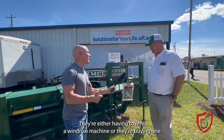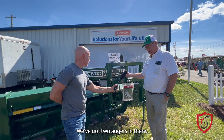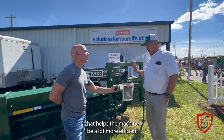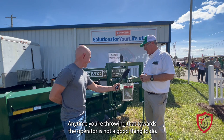This is our KMC litter windrower. We do a couple things a little differently than some models. We've got two augers and they're counter-rotating — they bring the litter up against the blade and up around the back. They're not throwing it out toward the front. That helps the machine be a lot more efficient, because if you're throwing the litter out the front then the machine has to handle that litter several times before it can do its work. Anytime you're throwing that toward the operator is not a good thing. It's also PTO powered, so we're putting the full power of the tractor back to the implement where it can do the work.